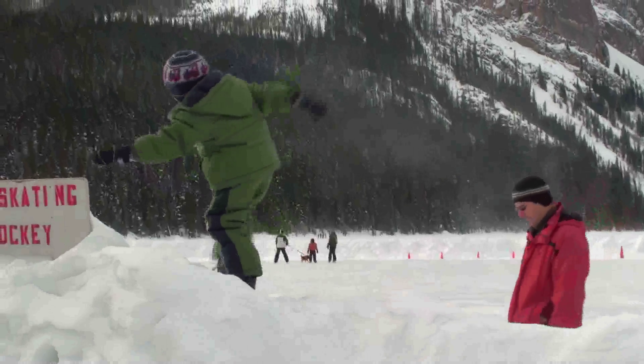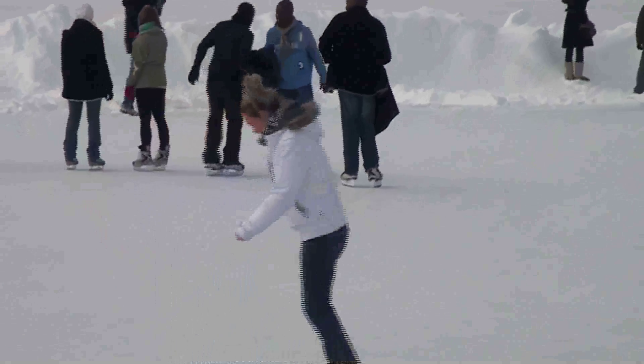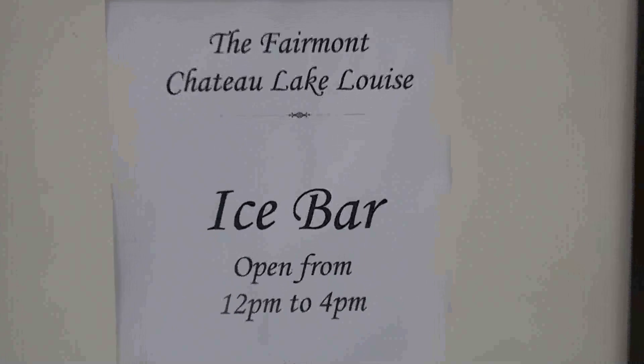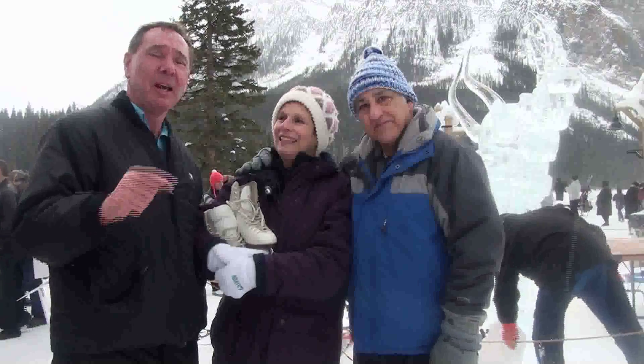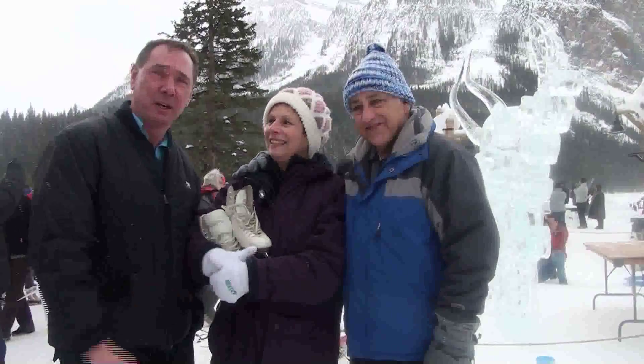You know what? Here's my challenge to you, New York. Come on and meet Shelly and Les next year. Stop going down to Florida in the winter. Come on over to Lake Louise. Join Shelly and Les. One thing I can be certain of — they are going to be here a year from now standing right here. Guaranteed. So you can meet Shelly and Les.